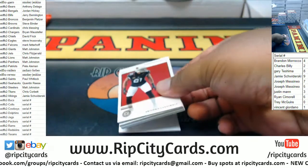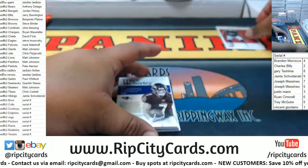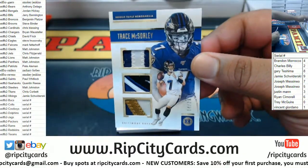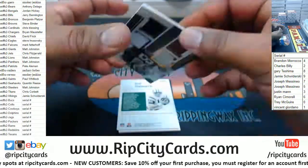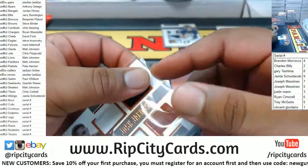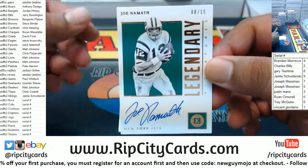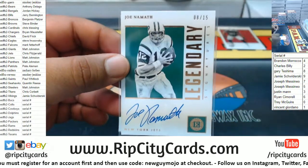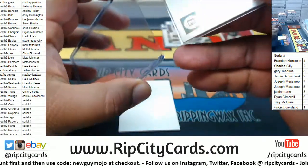Good luck everyone. We got Adrian Peterson, Cardinals base card to 25. For the Ravens, Trace McSorley triple relic. We got Josh Jacobs to 75, Raiders quad relic. Chris fits — Joe Broadway, Joe Namath, 8 of 15, Legendary Signature.